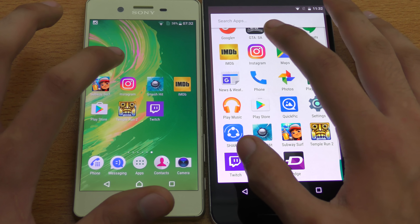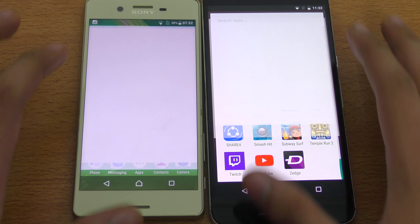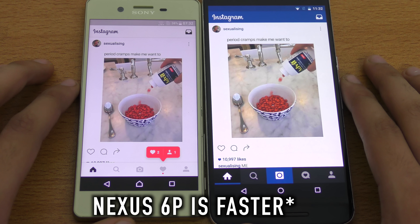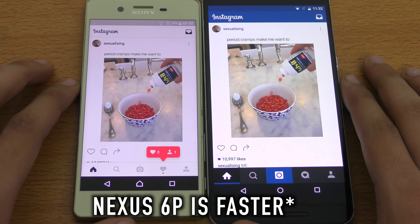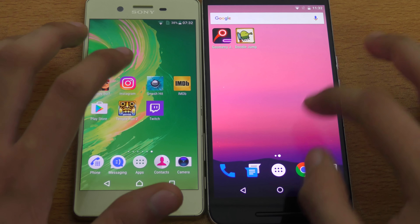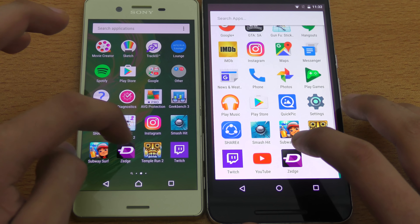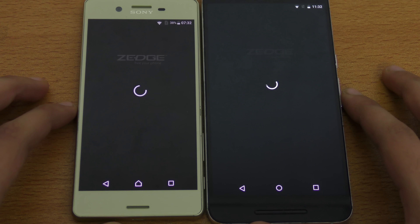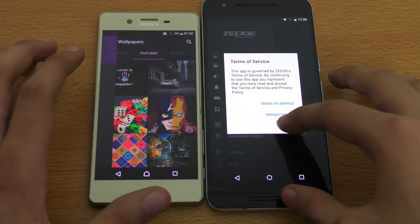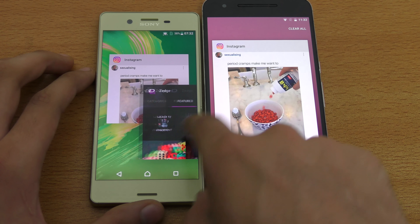Again, interesting Android N performance here going up against the Xperia X. First off we'll be loading up Instagram — in three, two, one, go. Okay, I think that was pretty equal — you're the judge here. Just gonna go back and load up Zedge. You can see a terms of service thing popped up, so I think we should do this one more time.